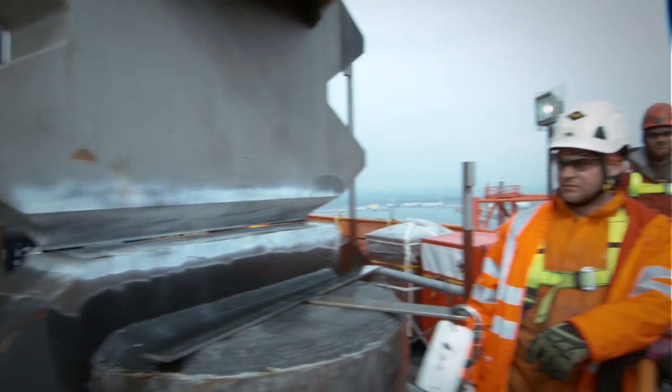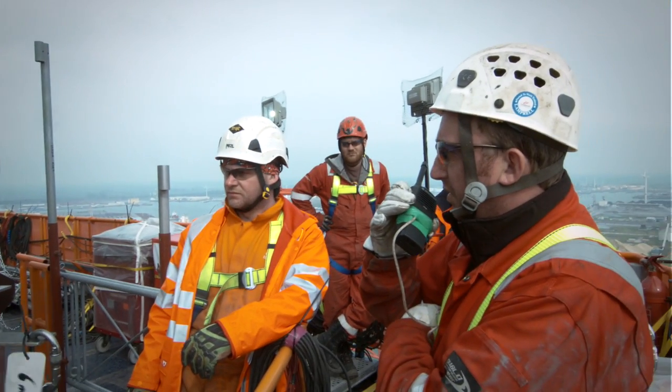A challenging moment was getting the legs lifted into position. We had to move the rig each time for each leg extension.